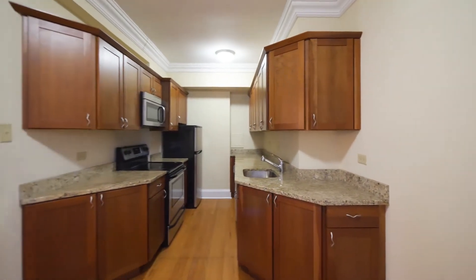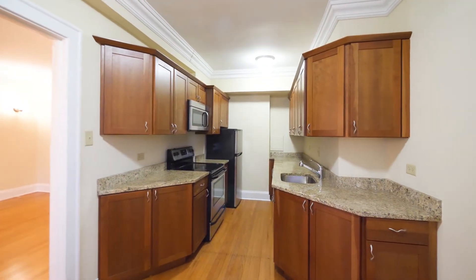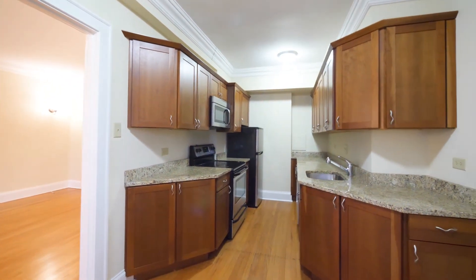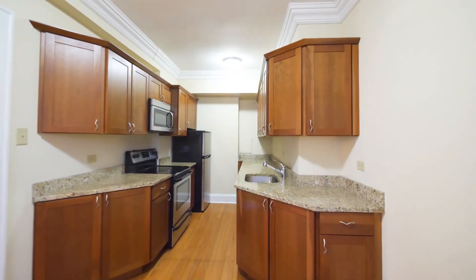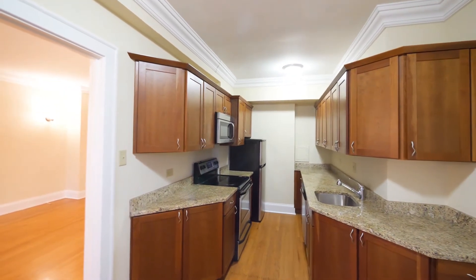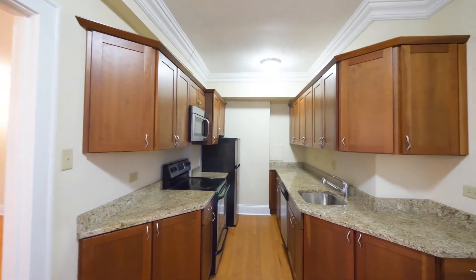Kitchen is galley-style, has good cabinet and counter space. Stainless-steel appliance package includes a built-in microwave and a dishwasher, granite counters, undermount sink, honey-maple-stained cabinets, and plenty of them.